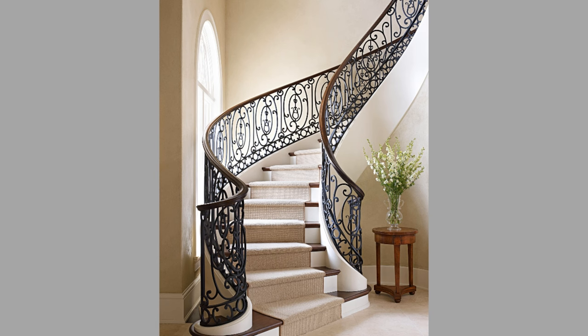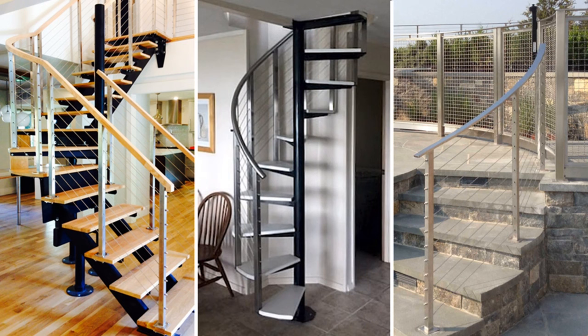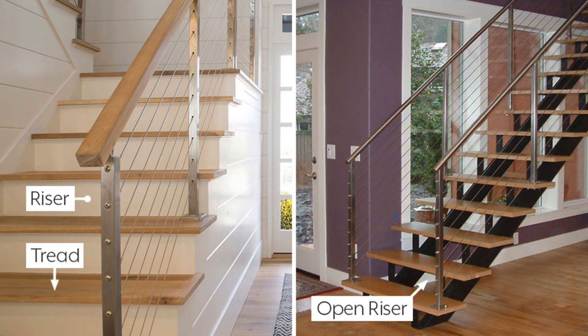A stair railing is a railing designed for stairs, a protective barrier to prevent trips and falls. One or both sides are often exposed or open to a drop in height. Handrails provide an essential function for our homes and places of business.